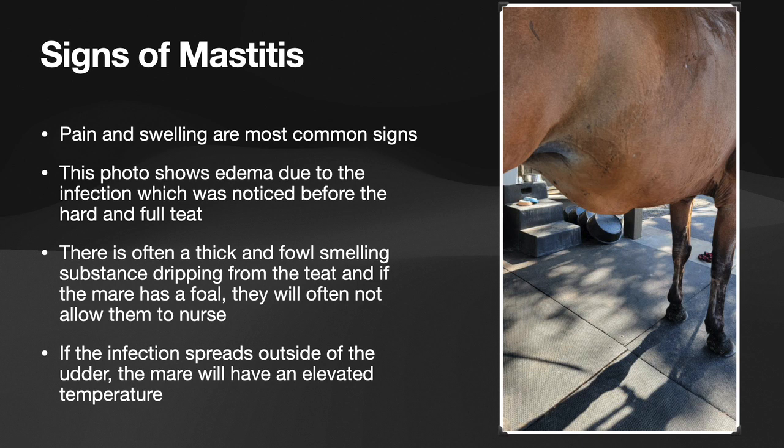So how would you know if your mare has mastitis? Pain and swelling are the most common signs. If you look at the picture to the right, this is my mare that was recently diagnosed with mastitis, and the first thing we noticed was the swelling on the bottom of her belly, which is actually edema and inflammation, which has settled there because of the infection.